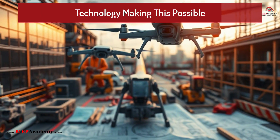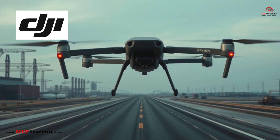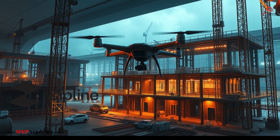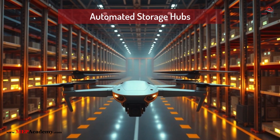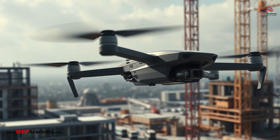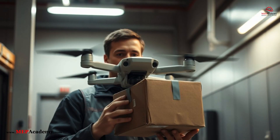Technology Making This Possible. DJI's Flycart 30 is an early-stage drone capable of carrying payloads up to 66 pounds (30 kilograms) over distances of up to 16 miles. ZipLine's fixed-wing drones are used in medical supply delivery, showcasing a model that could work for construction. In development: automated storage hubs with drone dispatch systems, improved battery and hybrid power systems to increase flight ranges and payload capacities, and AI-based navigation and object recognition to allow drones to deliver parts precisely to a technician's location.